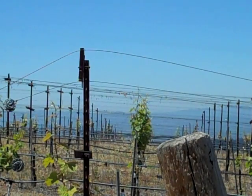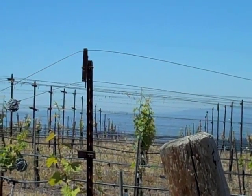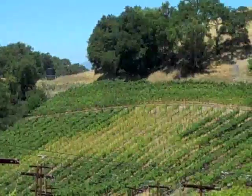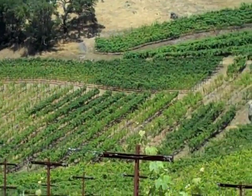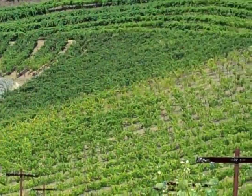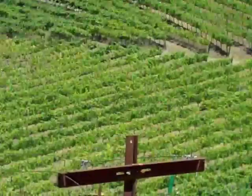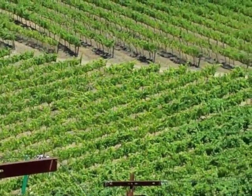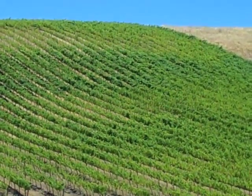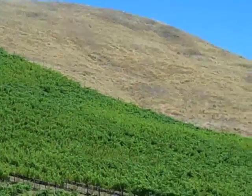Our Nuns Canyon Cabernet is at 1600 feet — we've got another 100 feet higher in this vineyard. We're looking good, and I'm optimistic. Given the vagaries of the market, we'll be able to bring these to you at a very reasonable price.